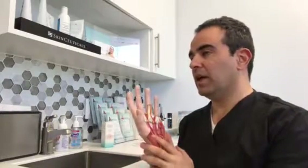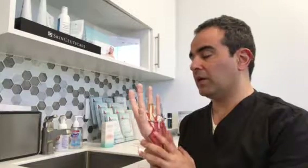Flexor tendon injuries, especially to the fingers, are very delicate injuries. They need to be handled by a specialist in the field in order to achieve a good outcome.